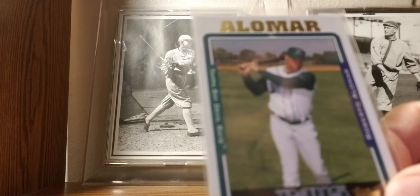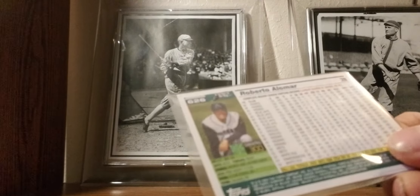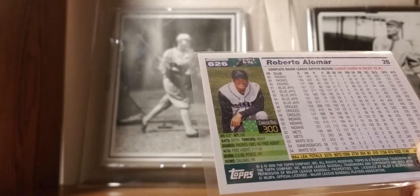2005: Hall of Famer Roberto Alomar with the Devil Rays — his last year card. He signed in spring training with the Devil Rays but never actually played for them, so it's kind of a card of him with a team he never played for.